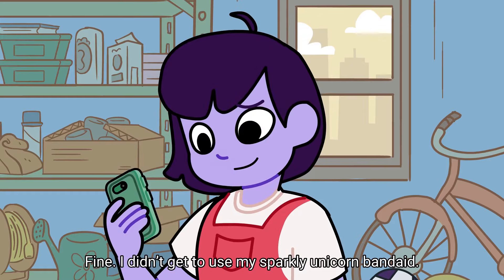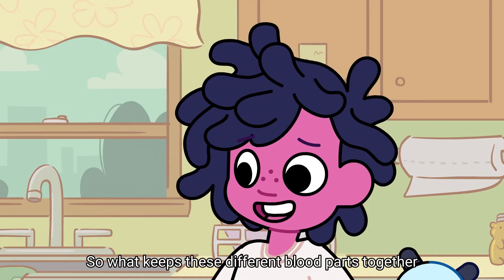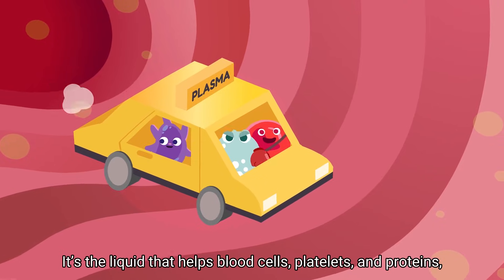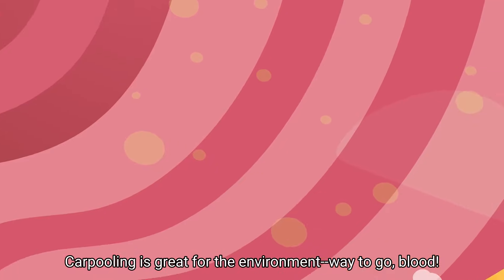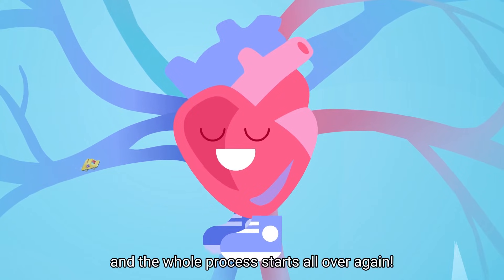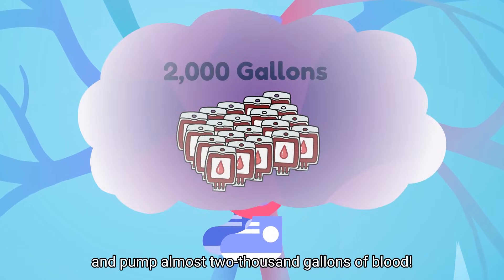That's called clotting. How's your finger? Fine — I didn't get to use my sparkly unicorn band-aid. So what keeps these different blood parts together while they're traveling? That's plasma's job. It's the liquid that helps blood cells, platelets, and proteins flow through your blood vessels. After the blood delivers all of the oxygen, it travels through our veins back to our heart, and the whole process starts all over again. In fact, our hearts beat about 100,000 times a day and pump almost 2,000 gallons of blood.